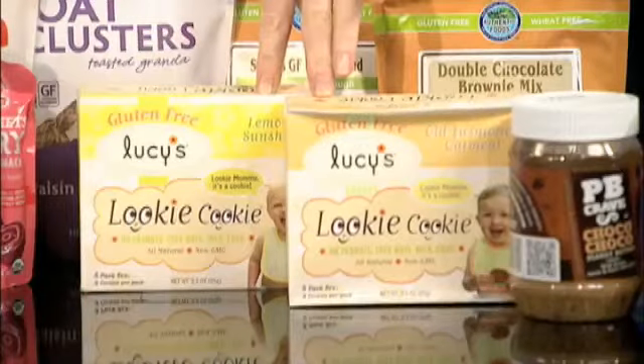And what was his favorite? The cookies. These are called Lookie Cookies, and these are so cute. They're in little individually wrapped packages, and they have a little picture on the front, so it makes it interesting. They're just the right size for little toddlers' hands. These are actually available locally at Target stores.